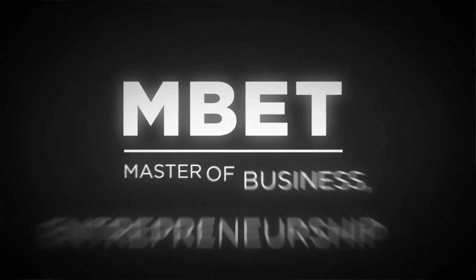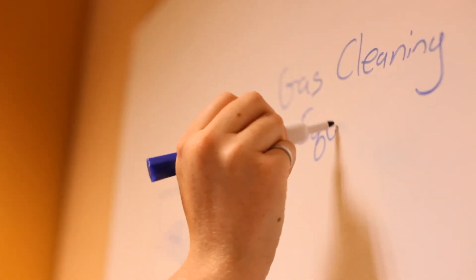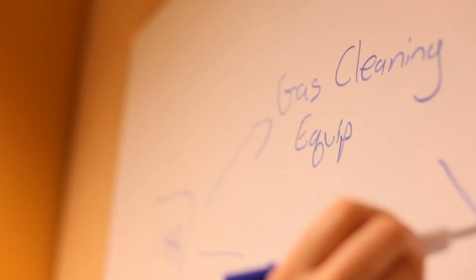MBET has a much more practical approach to everything that we do. We don't just read textbooks. We don't just study finance and accounting and operations and strategies — we actually apply what we've learned. MBET seemed like the perfect fit to help me learn how to commercialize my innovation.